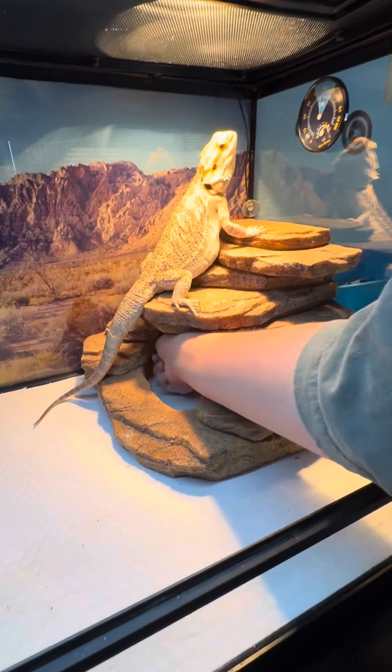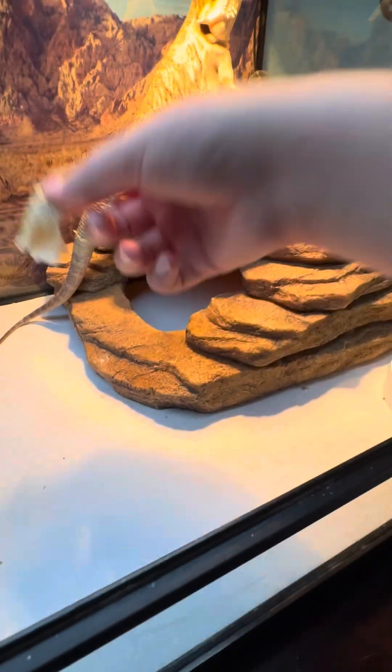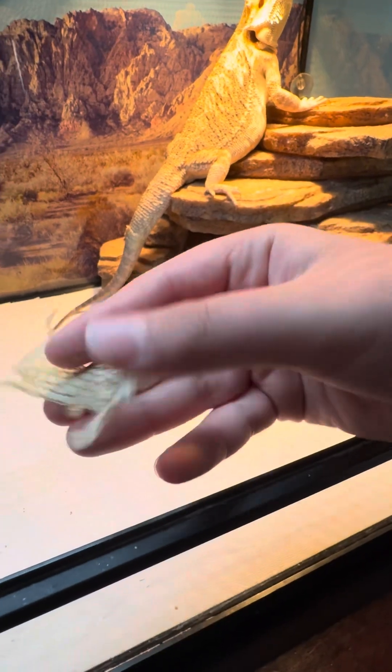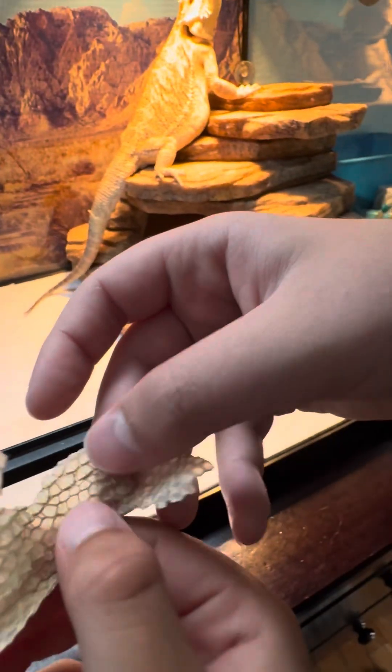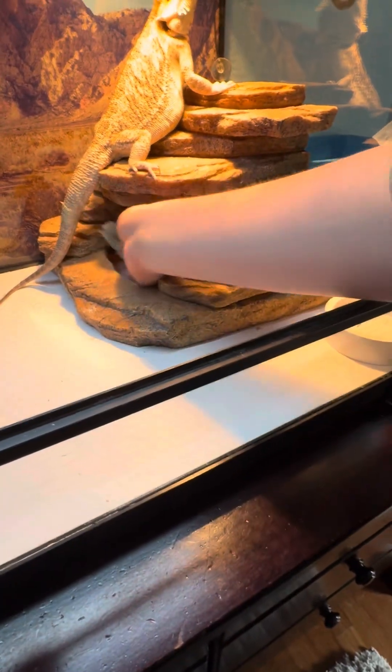I want to show you this — if you go in here, look. That's part of his skin. He sheds skin every so often. When you want to feel it, feel it. It's cool. That is really cool.